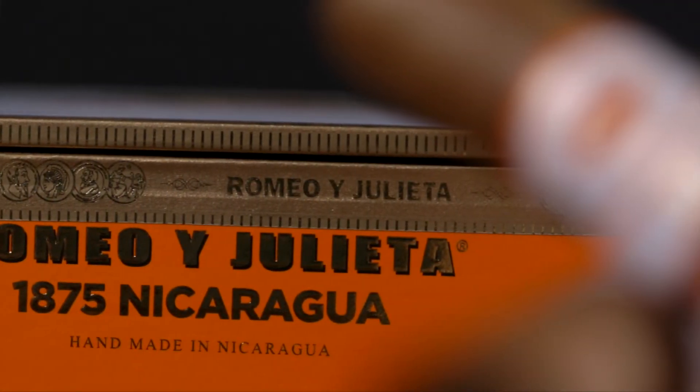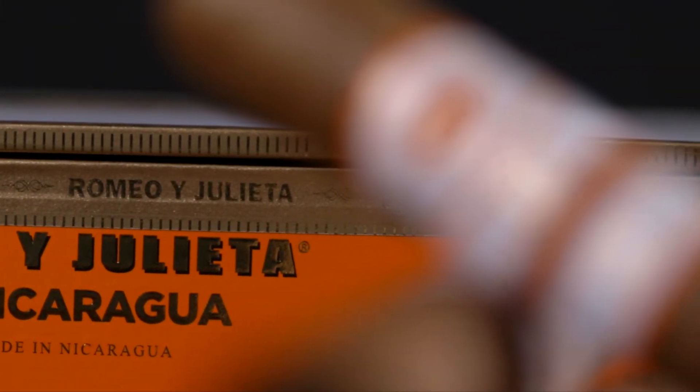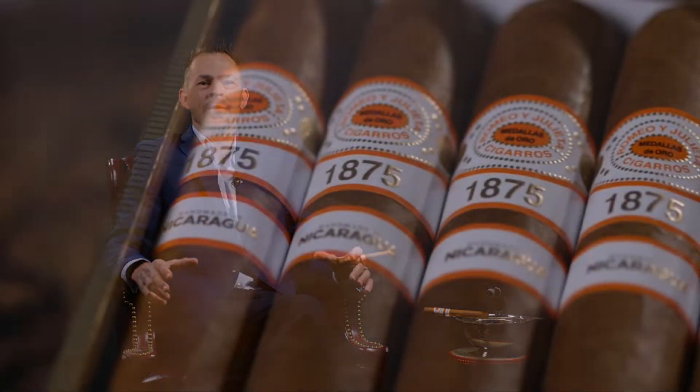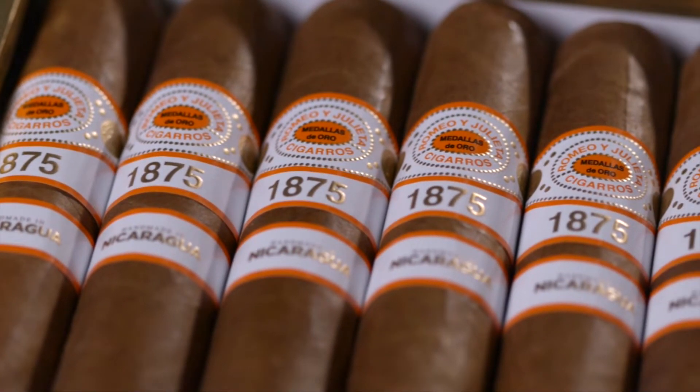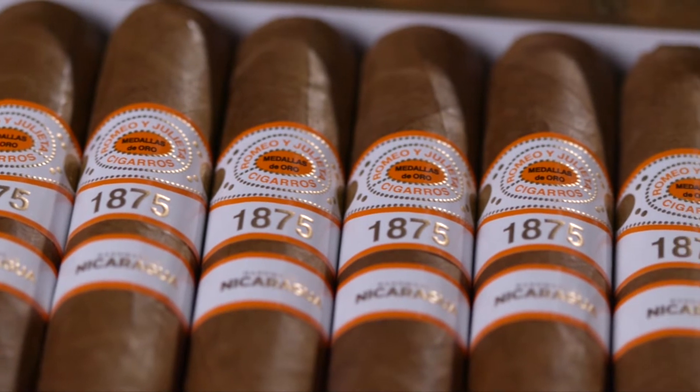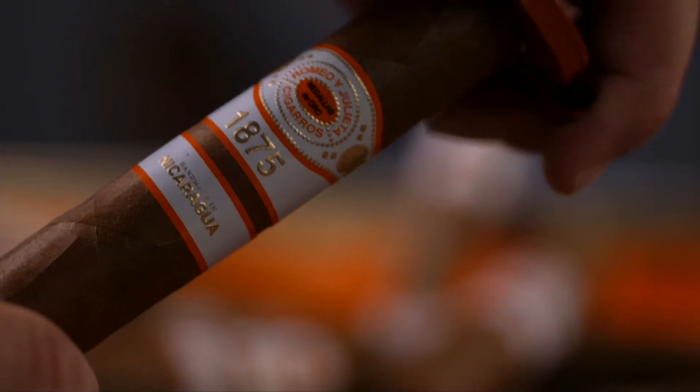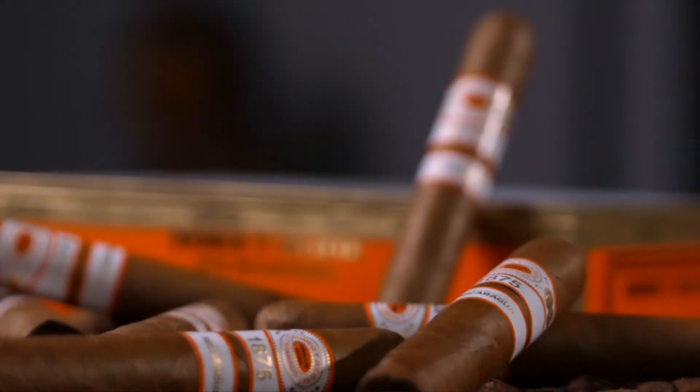The new Romeo 1875 Nicaragua takes a lot of the tradition of the regular Romeo 1875 line, which has been a phenomenal cigar we've had for years, but now we're introducing it as a Nicaraguan Puro. This cigar is using 100% Nicaraguan tobacco, all made from the same Habano leaf. The Placencia family has been running tobacco for 153 years. They found some phenomenal fertile soils with a lot of nutrients to give this cigar a true Nicaraguan flavor style.